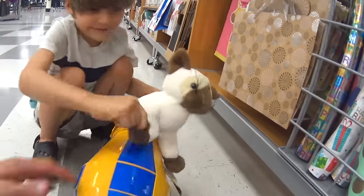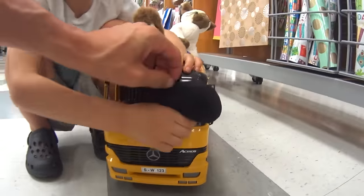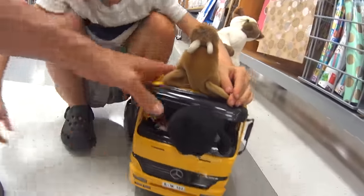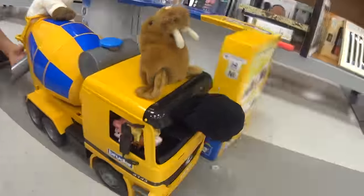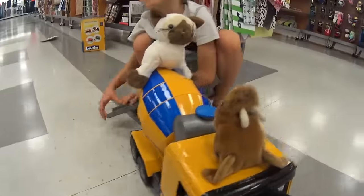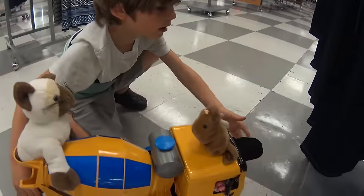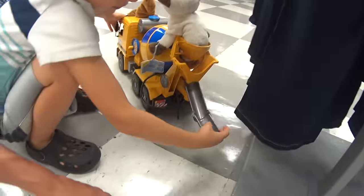All right, kids. Well, we got our new kitty cat here. And then Paul the walrus. We didn't buy those guys. Back it up, back it up. Crank it.